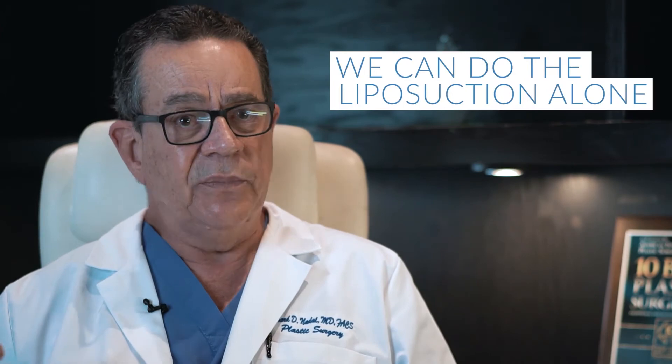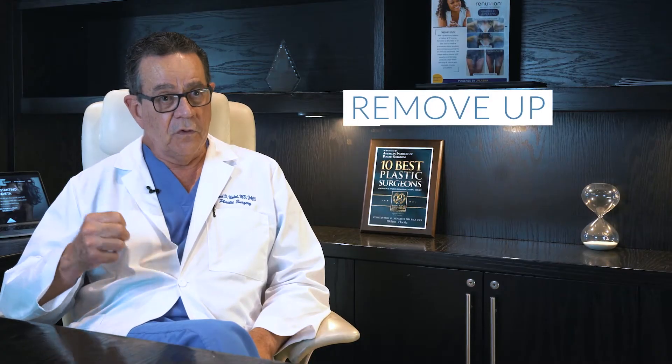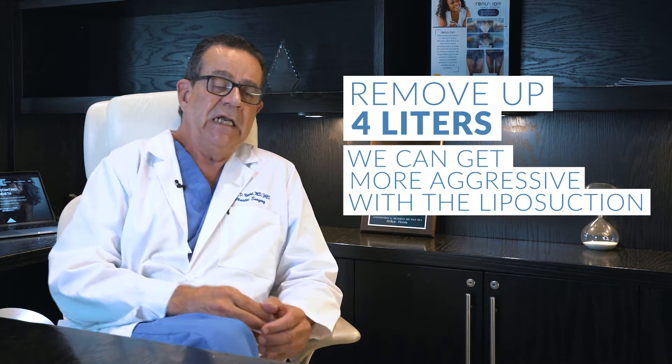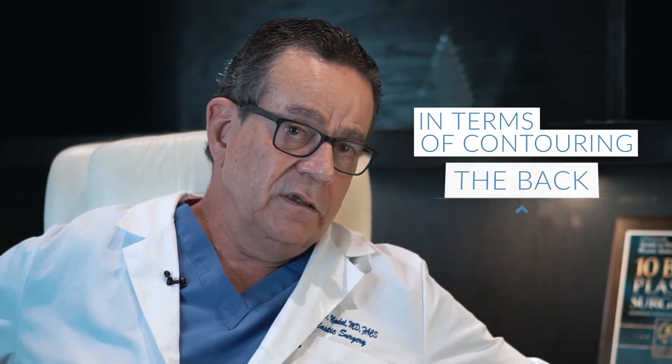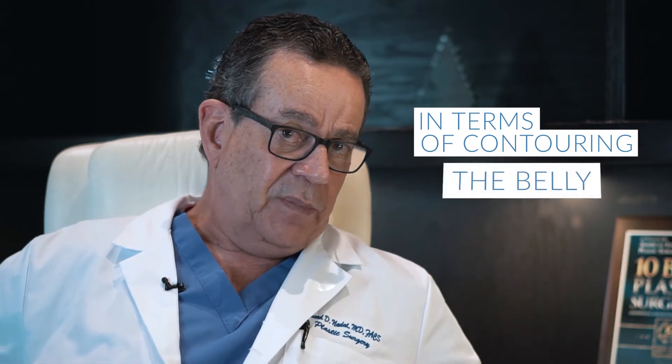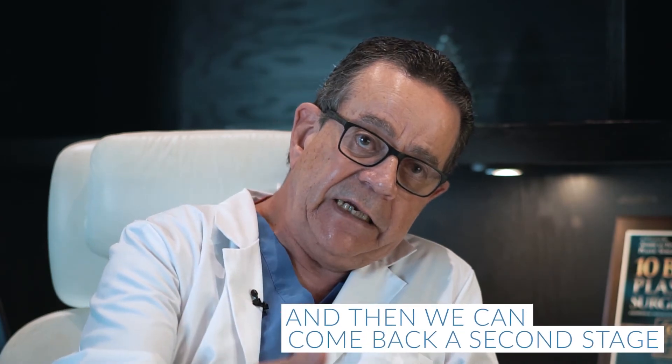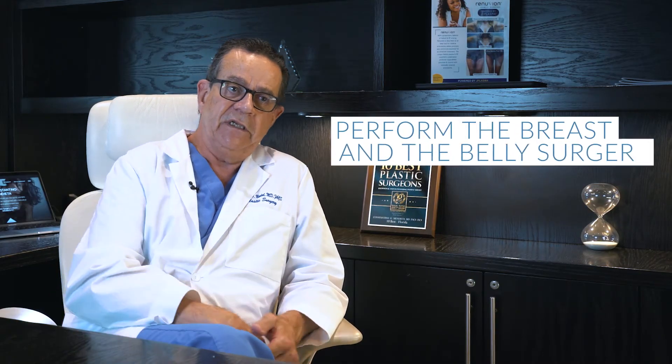On the other hand, we can do the liposuction alone, remove up to four liters, and we can get more aggressive with the liposuction in terms of contouring the back, the flanks, and even the belly. That has the advantage of removing the fat first, and then we can come back a second stage to perform the breast and the belly surgery.